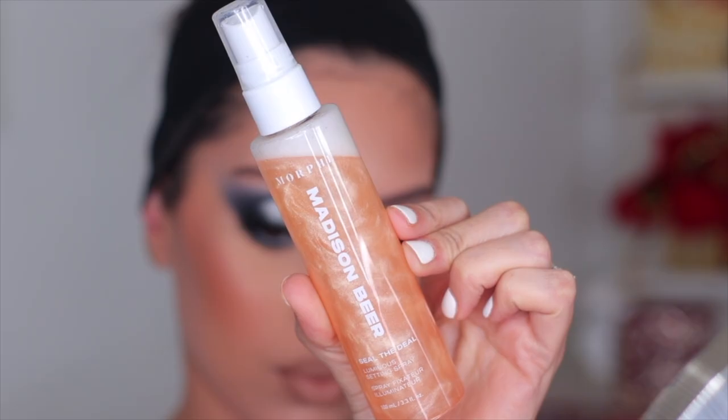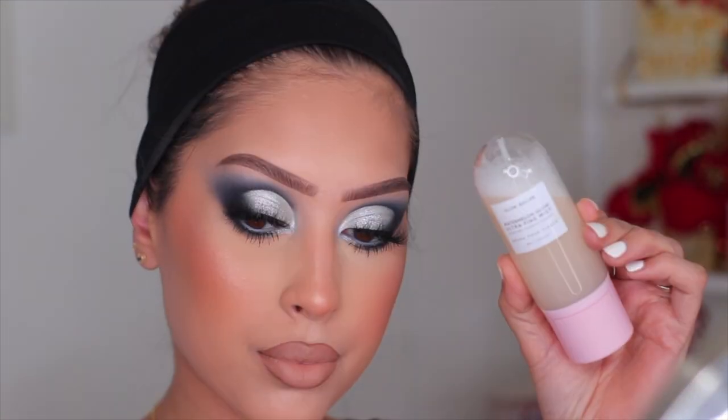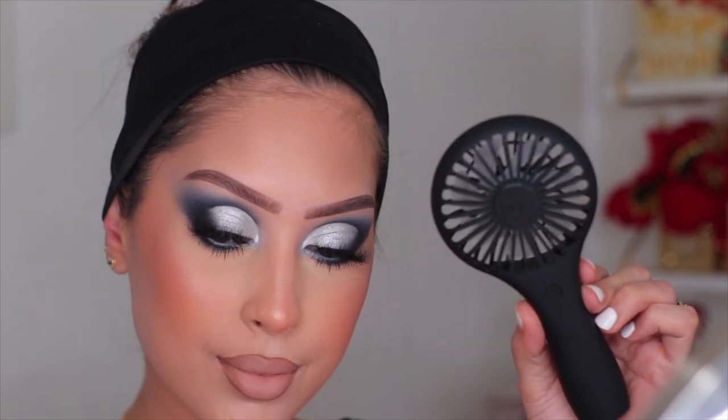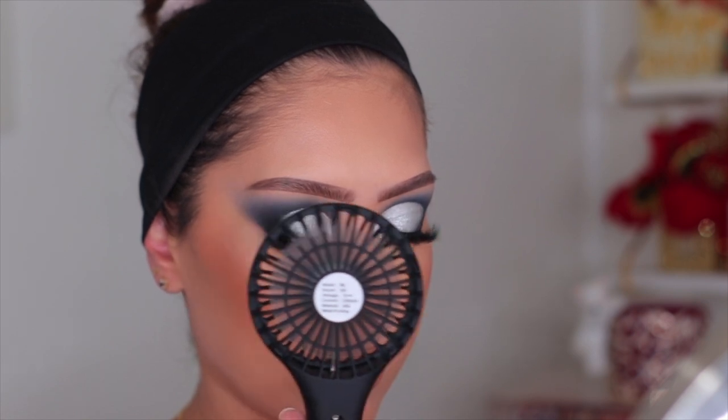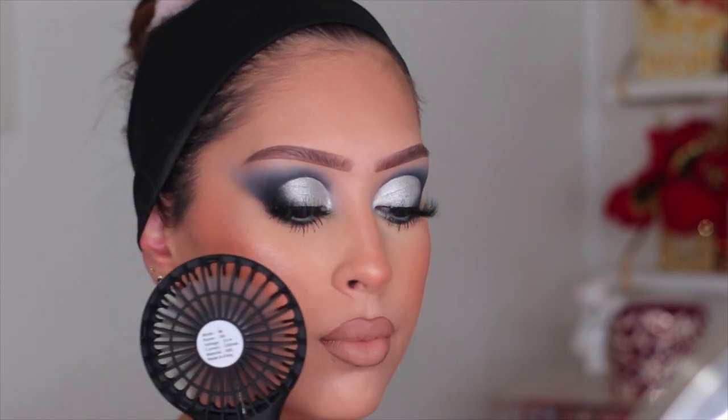To set the entire makeup look I'm using two setting sprays: the Morphe Madison Beer Setting Spray called Seal the Deal — a beautiful shimmer setting spray — plus my Glow Recipe Watermelon Glow Mist, which I can't do a makeup look without. I also recently got the new Baddie B matte black fan — I usually use the pink one but the black was perfect for today's look. I dry down the setting spray and once it's completely dry this look is complete. We are ready to slay for 2021 — goodbye 2020! I really hope you guys enjoyed this makeup look, let me know what you thought down below, and I'll see you in my next video. Bye guys!